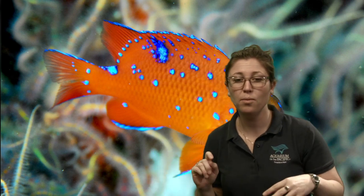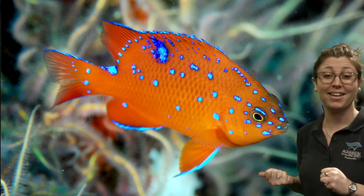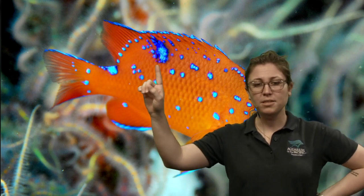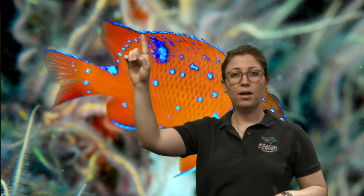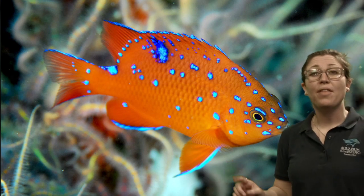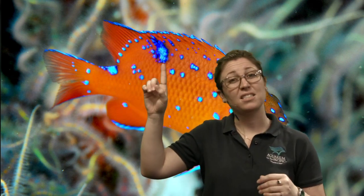Once eggs hatch, the babies go up to the water column and hang out near the surface for a bit, becoming plankton and drifting around feeding on whatever flows through. About a month after birth they settle onto the ground and start to look like this — bright orange like the parents, but with some differences. Baby garibaldi are known for a bright blue spot and a fluorescent blue lining along their dorsal fin, tail, and bottom fins. That bright blue coloring tells you you're looking at a young garibaldi.